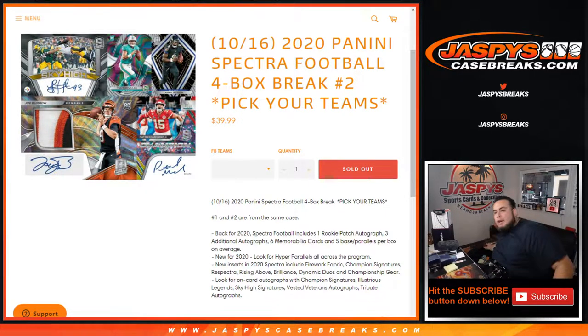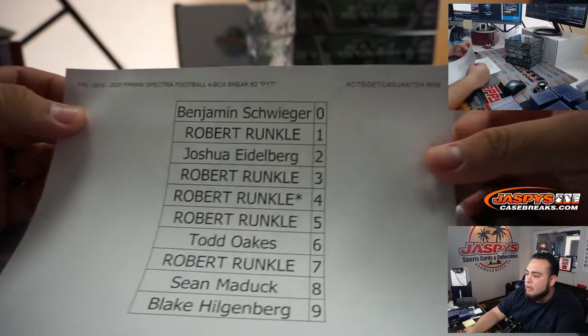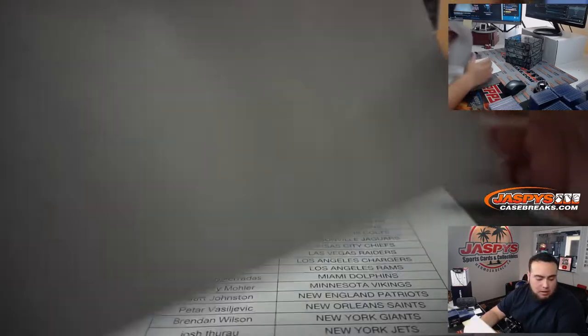What's up everybody, happy new release day! It is 2020 Panini Spectra Football new release day. This is Pick Your Team number two. We had a little RMB to fill up to unlock it for those teams, which we did. Let me show you the customers that were part of the random number block right here — that is for the Chiefs, Bucks, Lions, Rams, Jaguars, and Tennessee Titans.